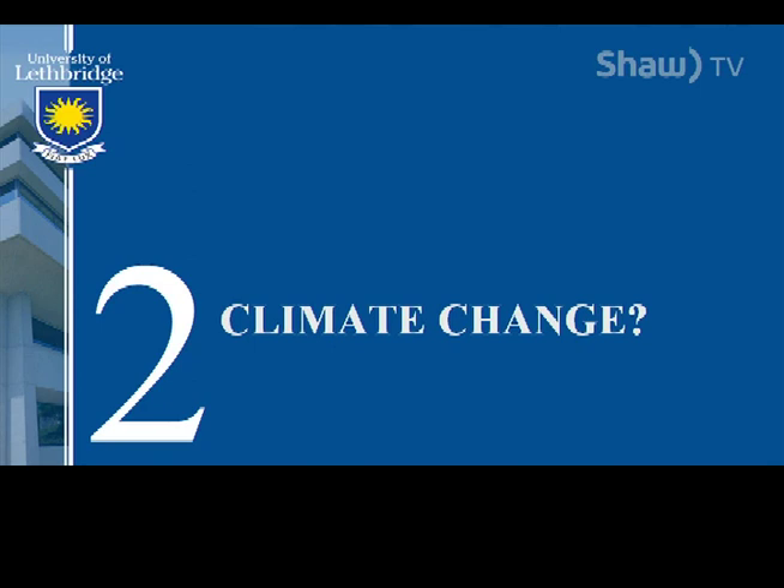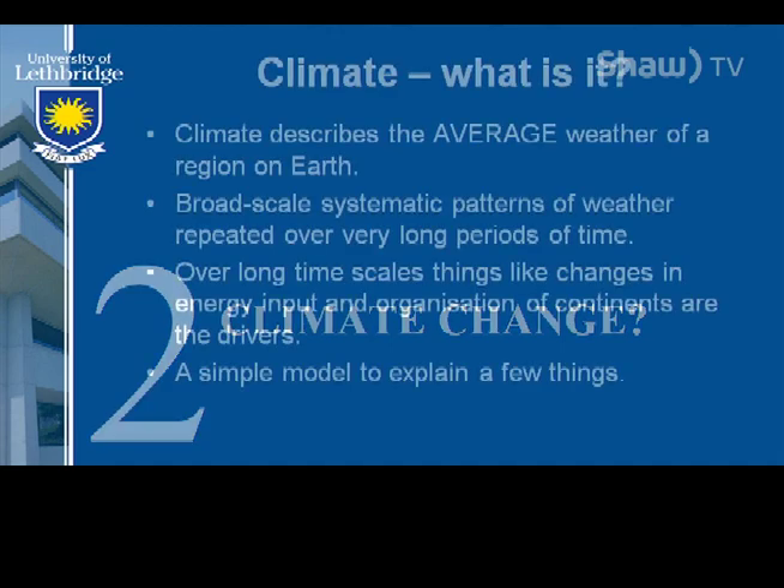So that's the end of remote sensing. Next: climate change. I'll start with some key definitions. When people come in ranting about climate change, I just say, I'm a scientist, I'm not emotionally attached to your beliefs — let's look at what we measure. Climate describes the average weather for a region on Earth. Broad-scale, systematic patterns — it's cold in Lethbridge in the winter, repeated over very long periods of time. The main drivers of climate change over long time scales are changes in energy input and the organization of the continents. As the sun begins to peter out, the Earth will most likely cool down.